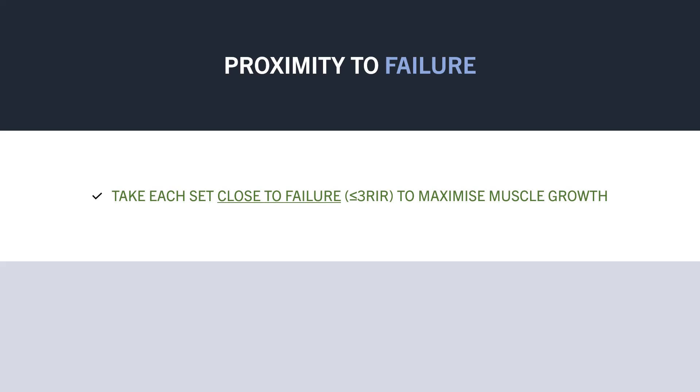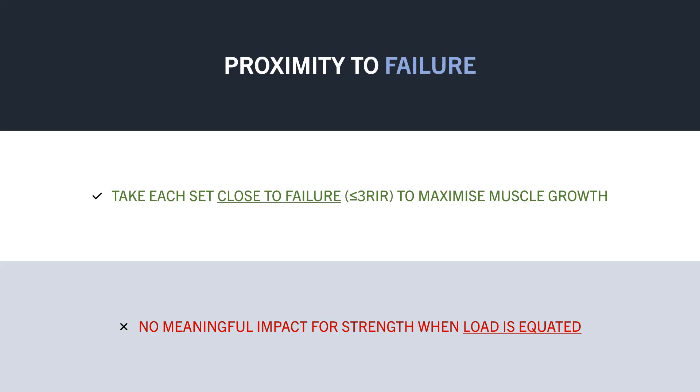This also means that the load we use will be the main variable dictating how many reps we perform. For strength however, proximity to failure doesn't seem to matter much if load is equated. Although when lifting heavy loads, you will inevitably need to train close to failure at some point to keep progressing.